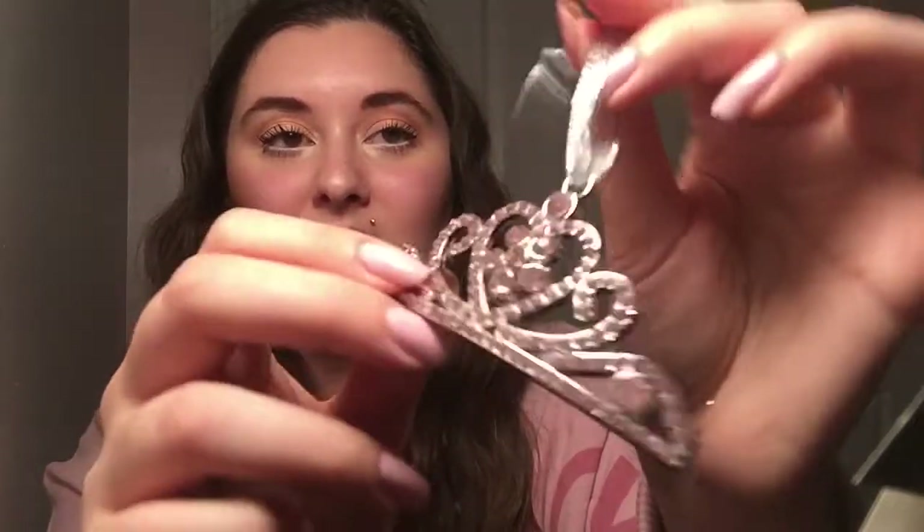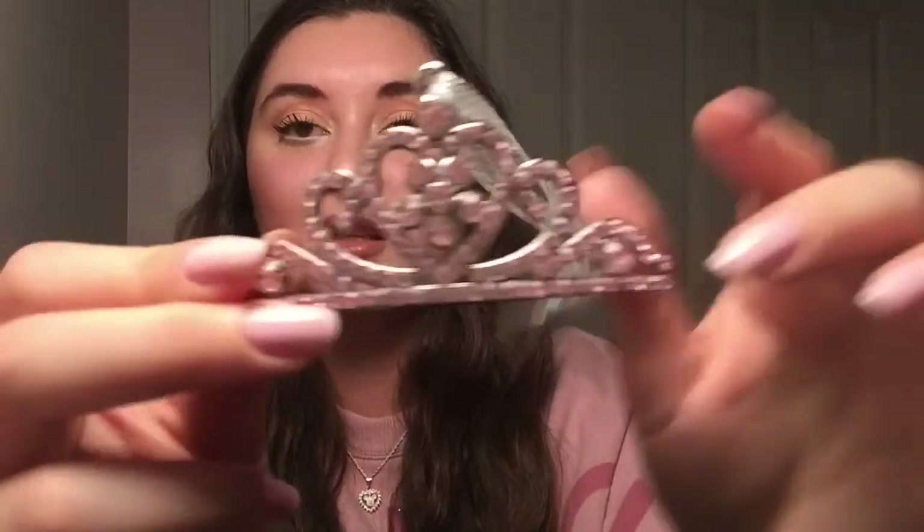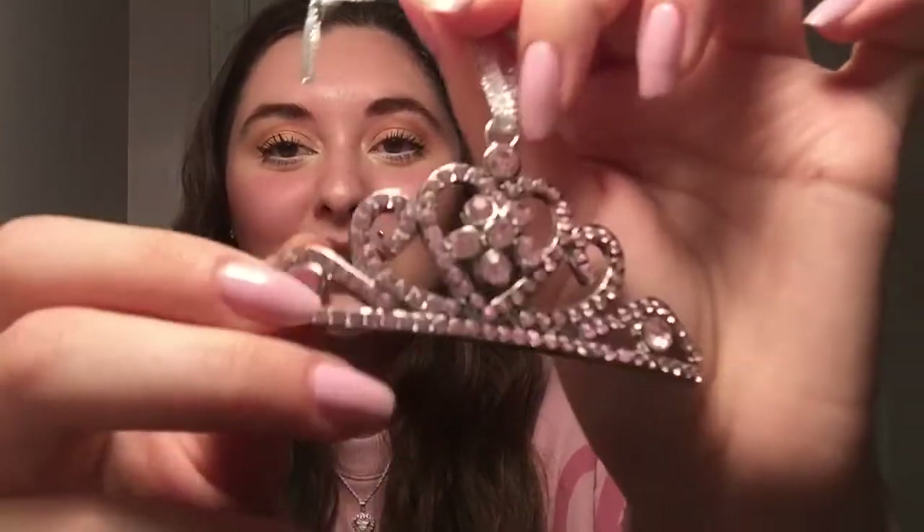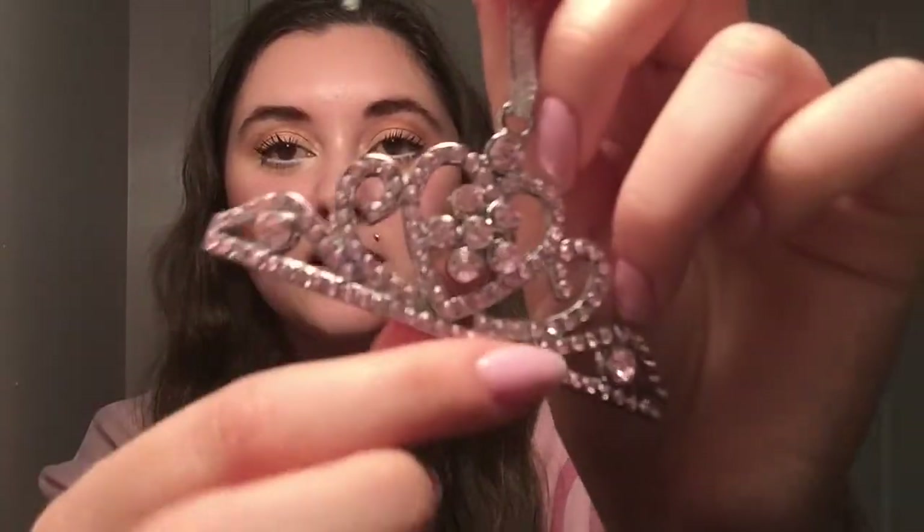Next thing is this Princess Tiana ornament, and I actually lost the tag to this so I don't remember how much it was — but it was just a couple dollars. I thought it was really cute and worth picking up, because my tree is like a pink theme but also kind of a princess theme too. So I felt like this really helps tie in the whole princess theme. It's just really pretty. I like all the little rhinestones in it. It reminds me of something I would have worn when I was little, and I'm really into nostalgic things.